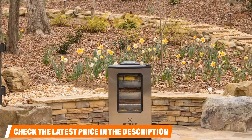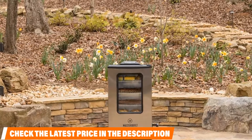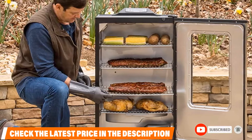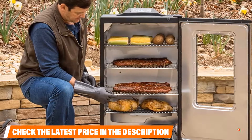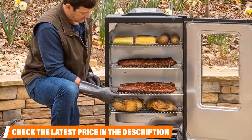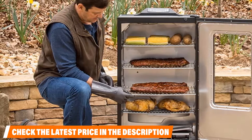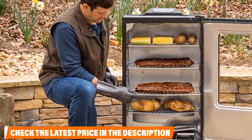They enjoy the Bluetooth capability of monitoring the smoker without having to constantly go to it. A few have also expressed a minor issue with the temperature being accurate, but they said if you just add a cooking thermometer it resolves this issue. If you want to know the latest price of the Masterbuilt MB20074719, check the description box.